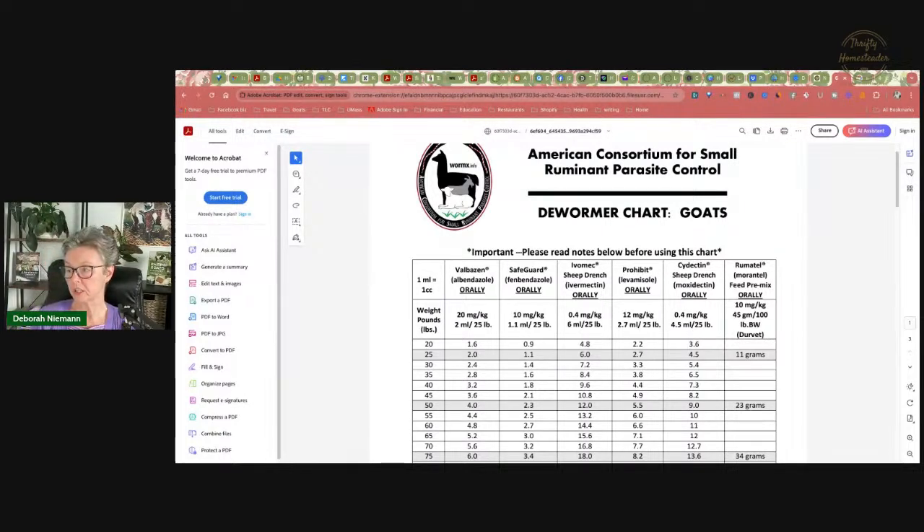You want to make sure that you get the sheep drench. Ivermectin is sold for cattle, but there's no oral ivermectin sold for cattle — it's only injectable or pour-on. Pour-on ivermectin is not absorbed real well by goats.